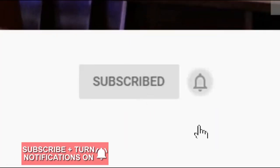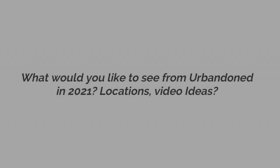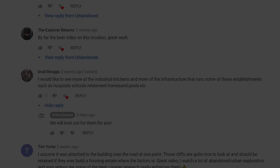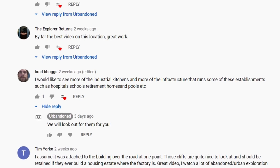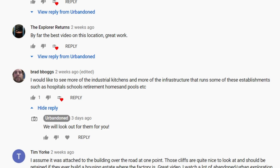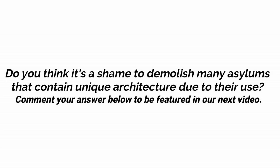Remember to click subscribe and press the notification bell to never miss a video. In our last video, we asked our viewers what they would like to see from us in 2021. We had many responses but selected this one from Brad, who suggests large industrial sites with kitchens and more dated architecture in various sites. Hopefully we will come across some buildings that offer your desired elements and share them later this year. As for this week's question, we are asking: do you think it's a shame that asylums like this are demolished with their impressive design despite their dark past, or do you think it's a necessary step to move forward? Be sure to comment your response to possibly feature in our next upload.